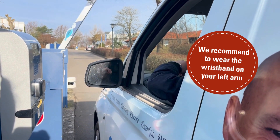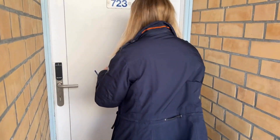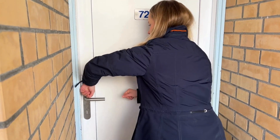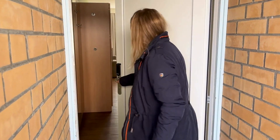With your wristband, you will also have car park access. To open your hotel room, place your wristband chip on the black sensor of the door.